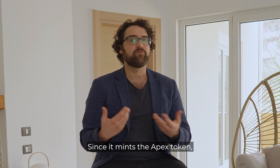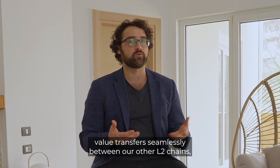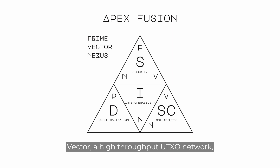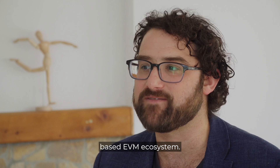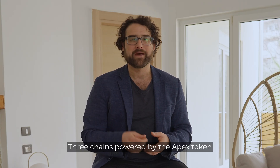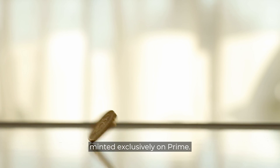Since it mints the Apex token, value transfers seamlessly between our other L2 chains — Vector, a high-throughput UTXO network, and Nexus, our connection to the accounts-based EVM ecosystem. Three chains powered by the Apex token, minted exclusively on Prime.